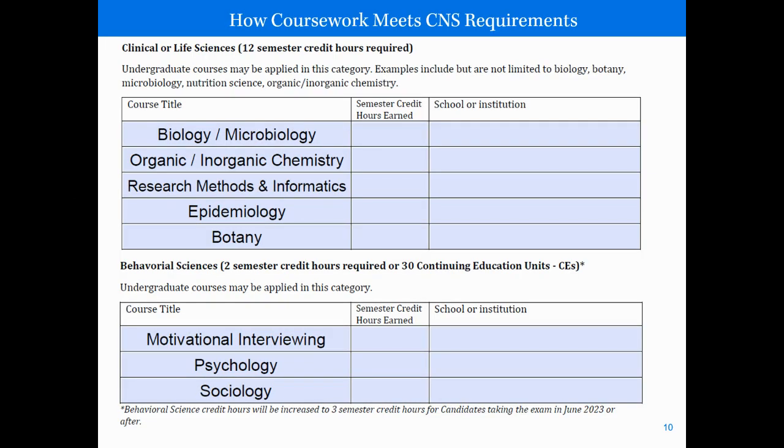The next requirement is 12 semester credit hours of clinical or life science. These can be graduate or undergraduate level and might include things like biology, botany, microbiology, nutrition science, or organic or inorganic chemistry. The final requirement is behavioral science. If you're taking the exam in June 2023 or after, you will have three credit hours required in this category, which might include things like motivational interviewing, psychology, and sociology.